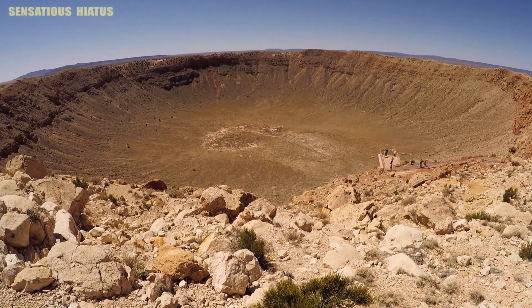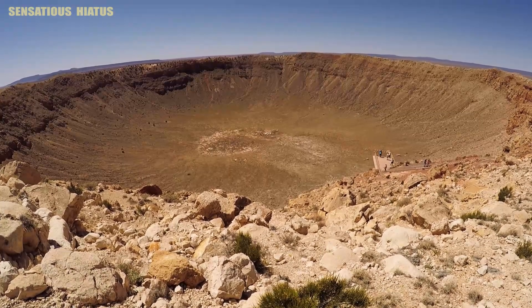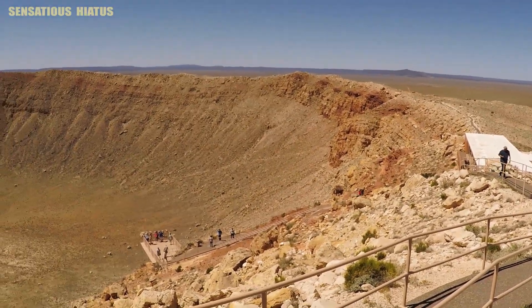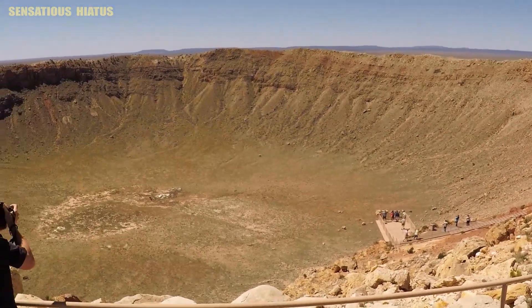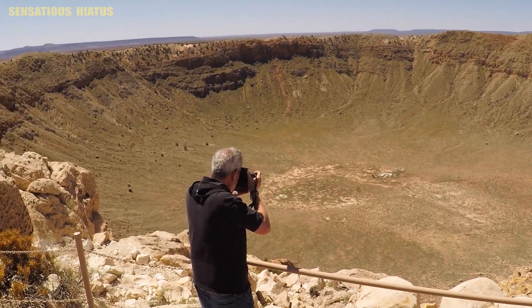The epic reveal of Meteor Crater — definitely a spectacular sight when you first see it. I would highly recommend visiting this place if you're in the Flagstaff area, or if you're just traveling around Arizona looking for things to do. It's kind of in between Phoenix and the Grand Canyon as well.